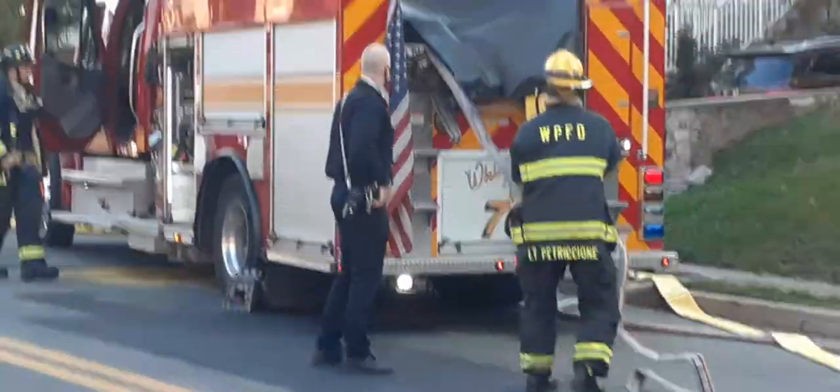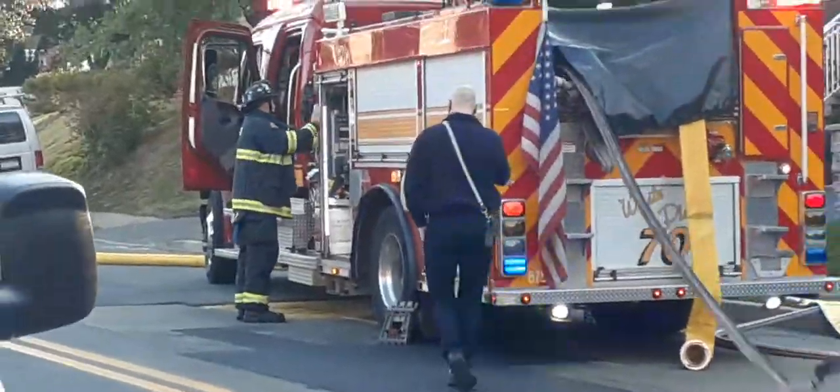Second line being stretched at this time. Hydrant's getting charged at this time.